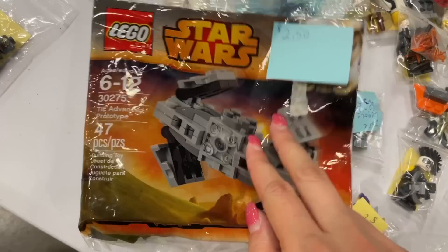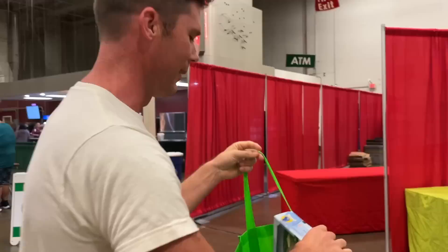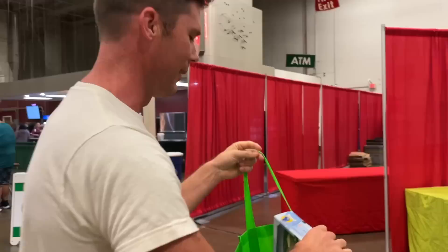I also found this one. He said to come down to a dollar because it is a little bit torn on the side, but it is complete. So I'm picking up these two. I got my Lego and my little baby dragon! I found Martin here from Rick Snaps — he's going to show me what he got.